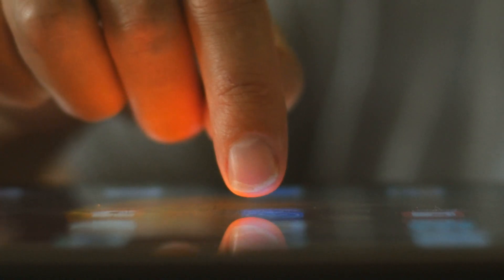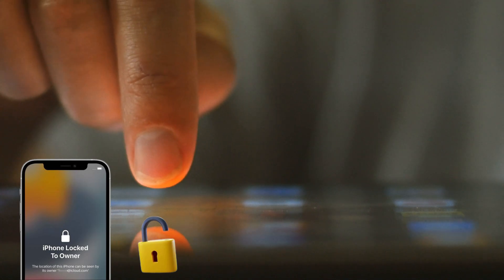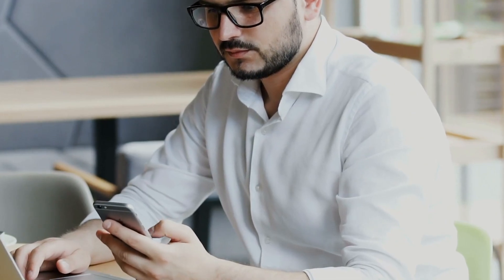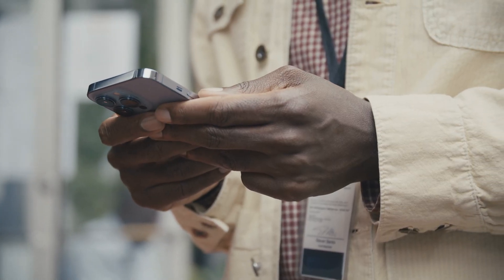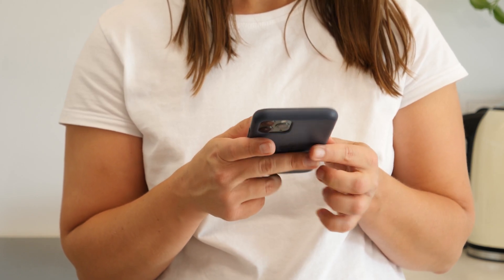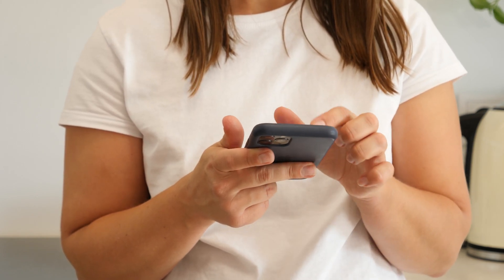Diving straight in — have you ever stumbled upon tools or apps that promise to get rid of the iCloud activation lock, but then end up being just meh? I had a cousin, Leo, who had this exact issue. He got an iPhone as a gift, but couldn't access it because of the locked-to-owner message. For those of you in similar shoes, there are some real gems out there which can be game changers.